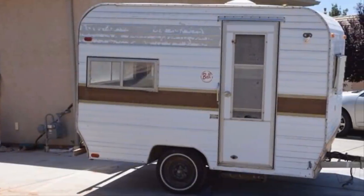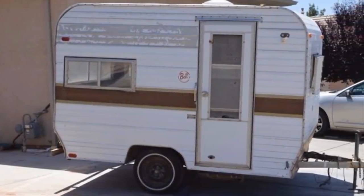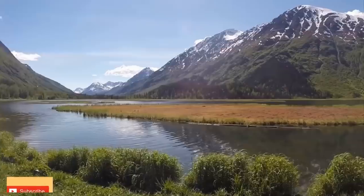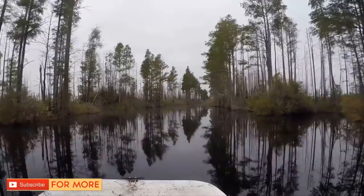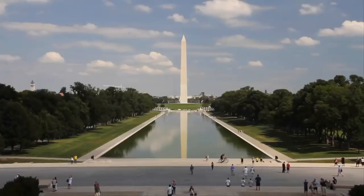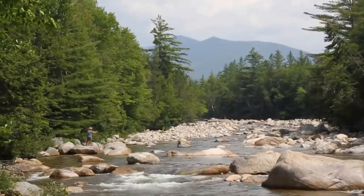A blogger bought a rundown trailer for $1,000 and transformed it into a stunning new home. Of all the vacations a person can take in their lifetime, a road trip across America is perhaps one of the most iconic. Thousands of miles of highways stripe the country, giving you access to every city and town from behind the wheel of your vehicle.